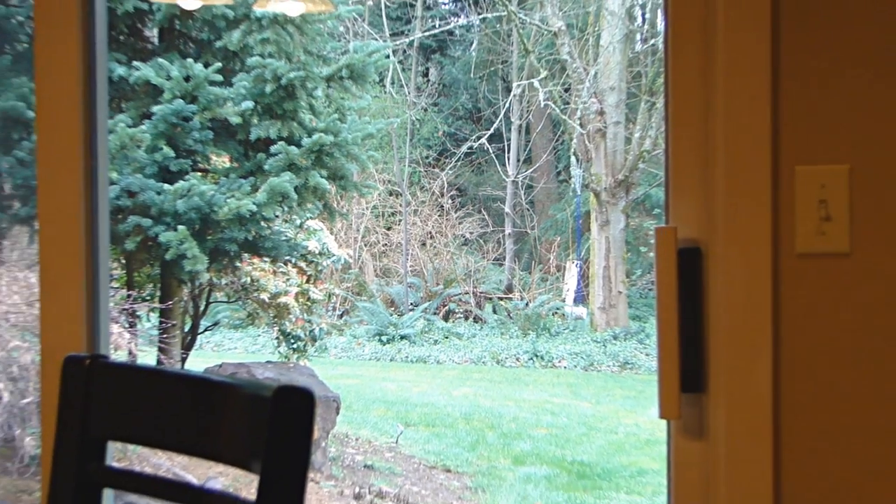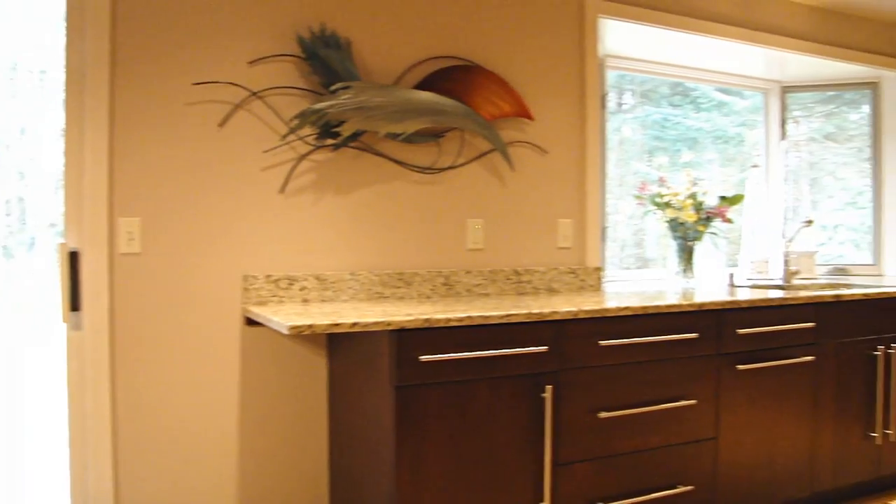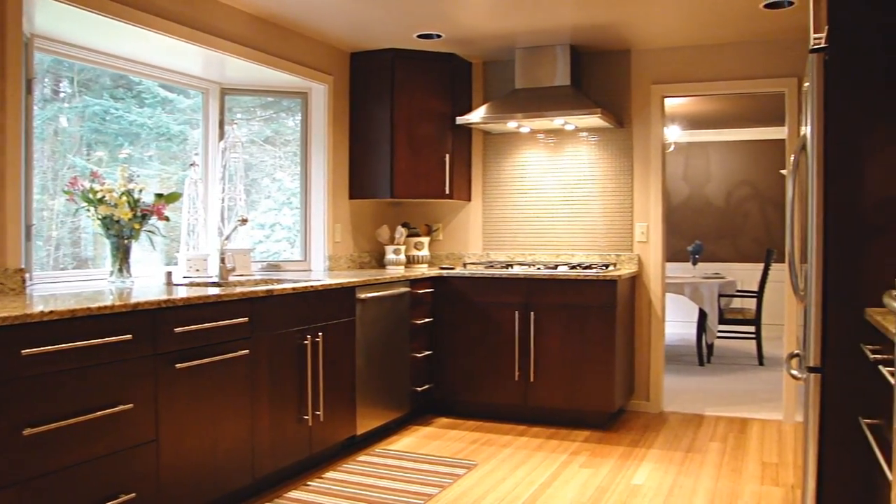This completely remodeled kitchen has got it all: new cherry cabinets, bamboo floors, granite countertops, gas cooktop, stainless appliances, big bay window and an adjacent nook.